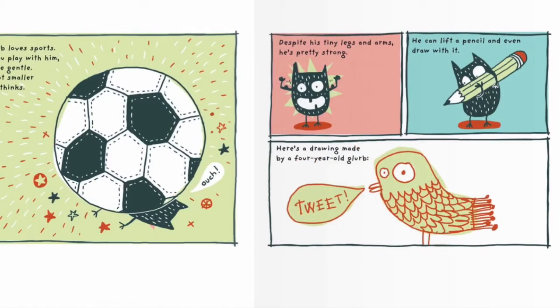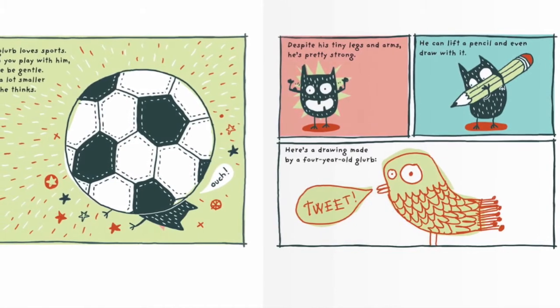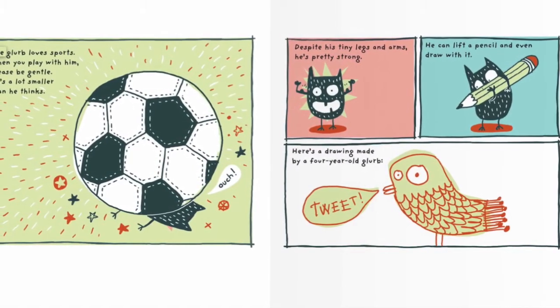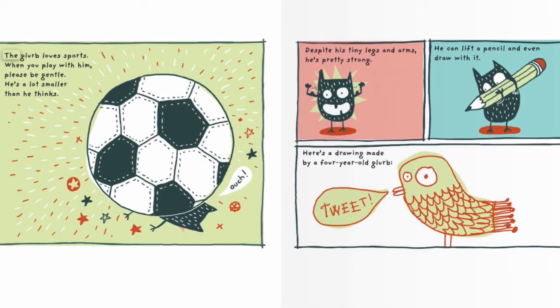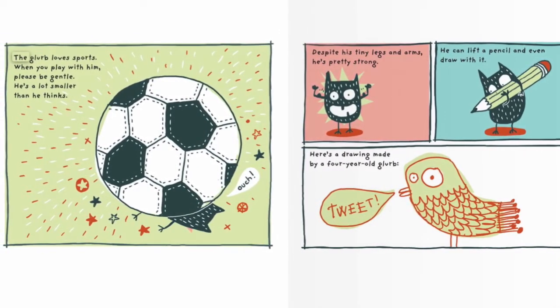The Glurp loves sports. When you play with him, please be gentle — he's a lot smaller than he thinks. Despite his tiny legs and arms, he's pretty strong. He can lift a pencil and even draw with it. Here's a drawing made by four-year-old Glub.